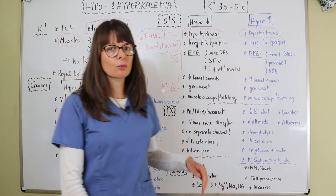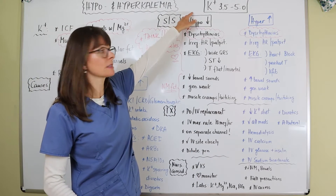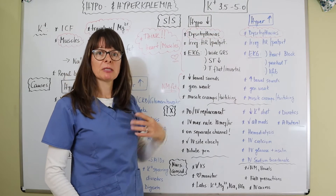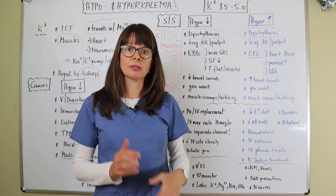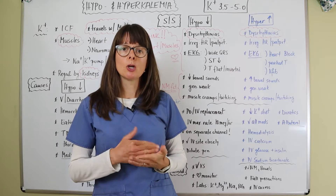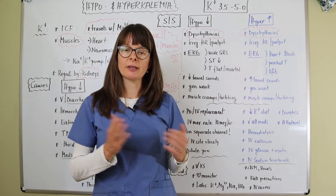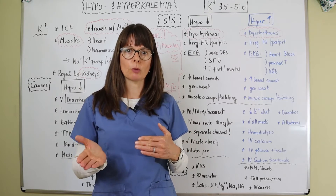As a quick review, potassium level in the serum is normally anywhere from 3.5 to 5.0, but depending on the lab reference value they might vary just a little bit. Always make sure you look at those reference ranges to know if the level is within or outside normal limits.